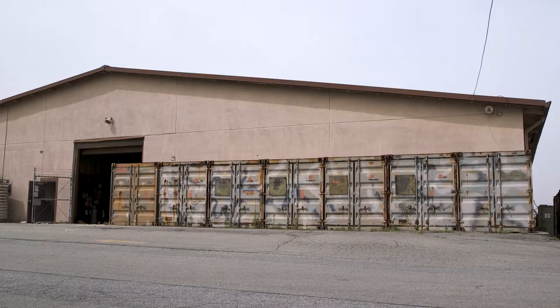I'm Technical Sergeant Michael Perry. I work IPE and we're in charge of inventorying and issuing over 500 million dollars in assets for Team Osan.